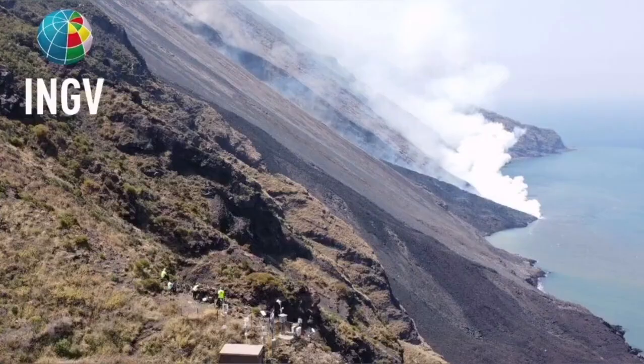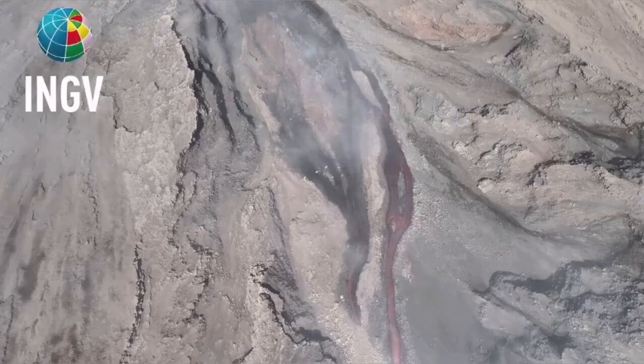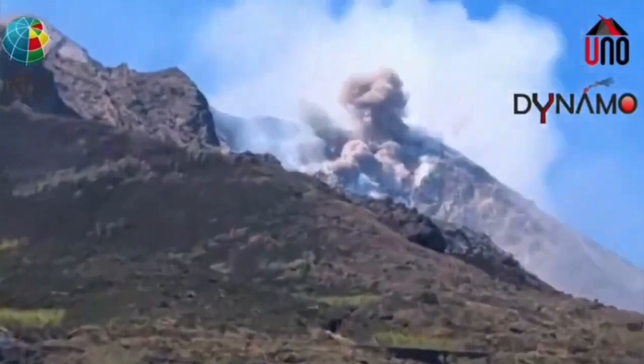The explosion created the flow — an avalanche of pyroclastic material. These are the hot shattered rock pieces and ash which flow like an avalanche down the slope, and the result is this event.